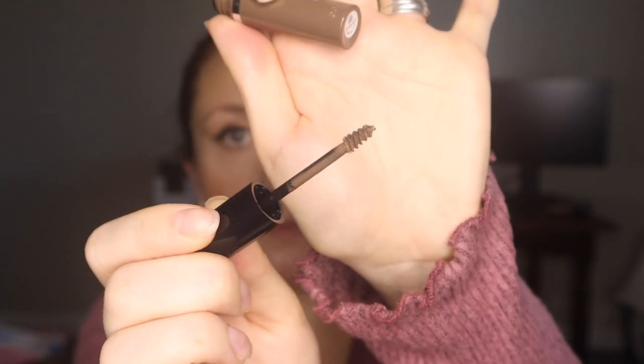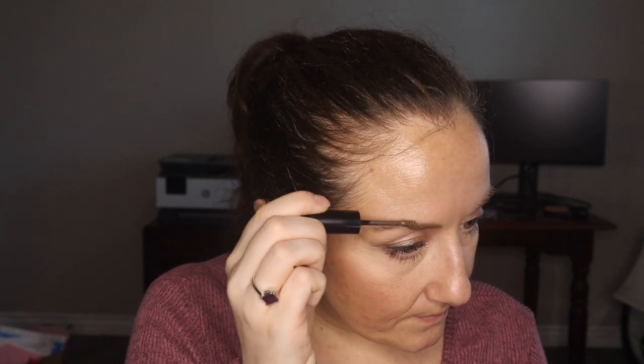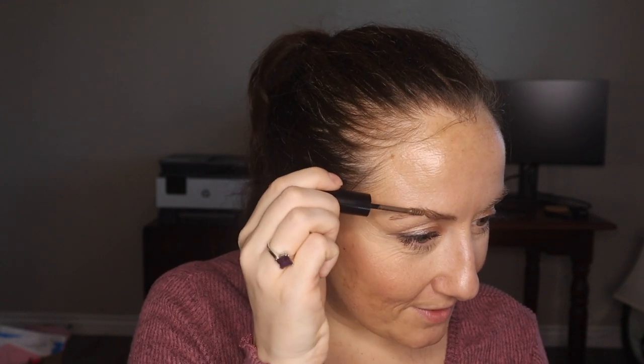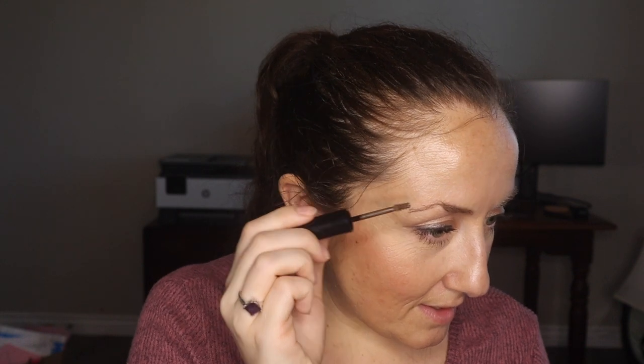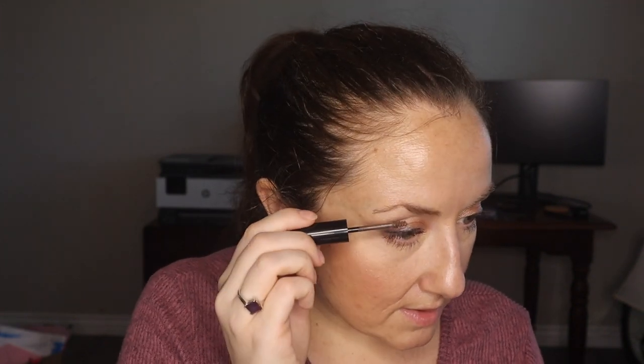I did purchase a brow gel based on Taylor's videos: the CoverGirl Easy Breezy Brow in Medium — they only had light, medium, and deep shades. I love brow gels; I'm just going to use the gel and skip the pencil. When I was editing a recent video my eyebrows looked terrible, so it's time for some maintenance. It's so easy to let ourselves go during this pandemic when we aren't going anywhere.